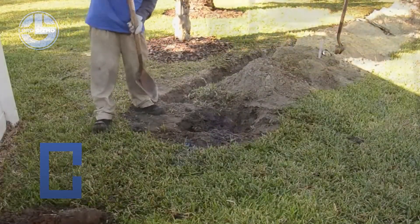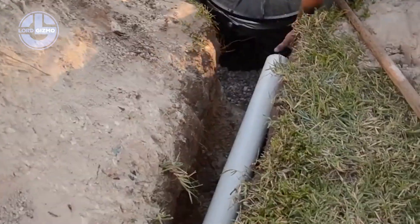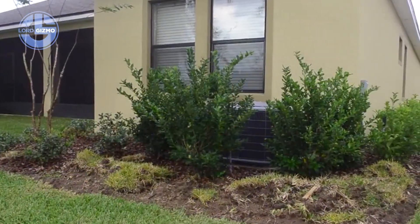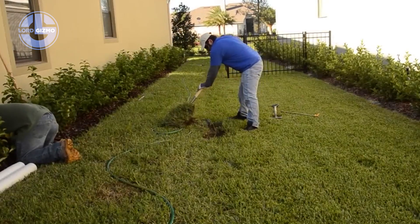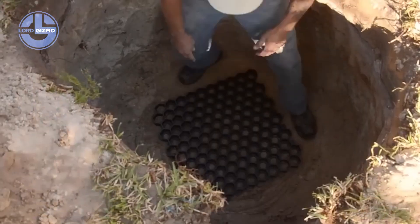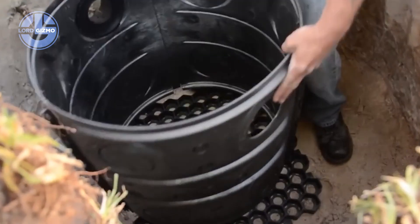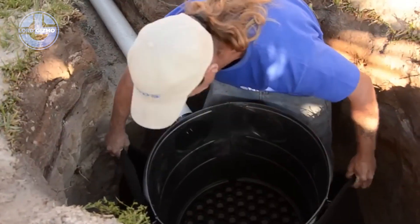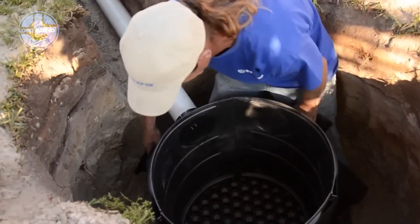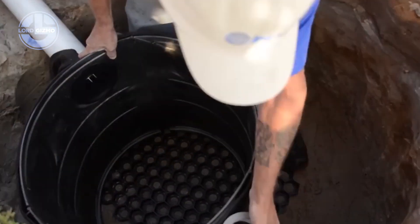This is the FlowWell DryWell drainage system, a smart underground solution for managing storm water and runoff. Developed for residential, commercial and municipal use, it captures water and lets it safely seep back into the ground. Each unit is a modular, lightweight chamber made of high strength plastic. Installed below grade, it stores excess water during heavy rain. Perforated walls allow gradual infiltration into surrounding soil, reducing flooding, erosion and standing water.